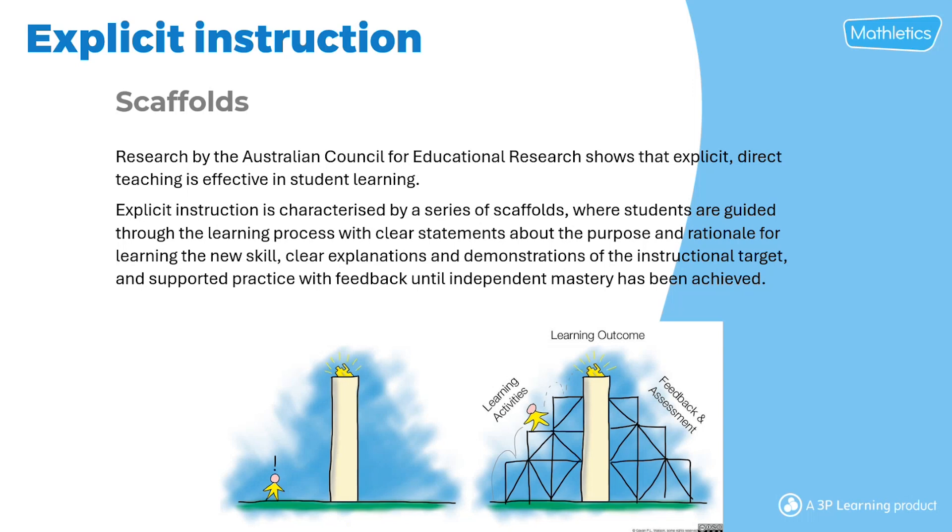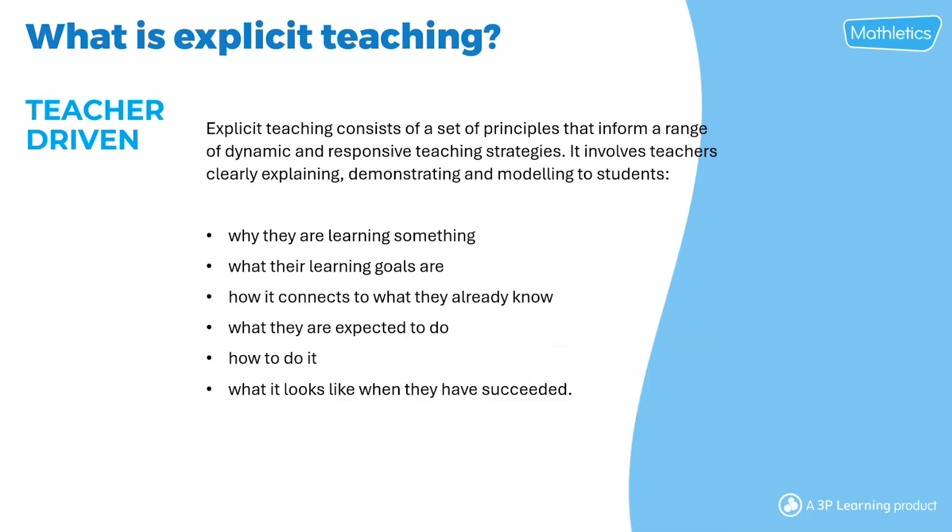Research shows that explicit or direct teaching is effective in student learning, and it's characterised by a series of scaffolds where students are guided through the learning process with clear statements and rationale as to why they're learning these skills. Explicit teaching is teacher-driven and consists of a set of principles that inform a range of dynamic teaching strategies. It involves teachers clearly explaining and modelling to students why they're learning something, what their learning goals are, how it connects to what they already know, what students are expected to do, how to do it, and what it looks like when they've succeeded.